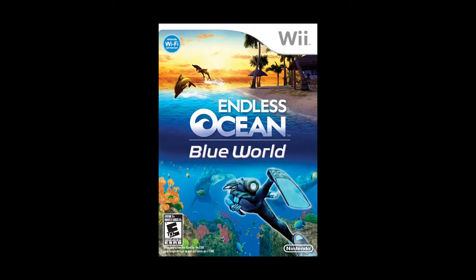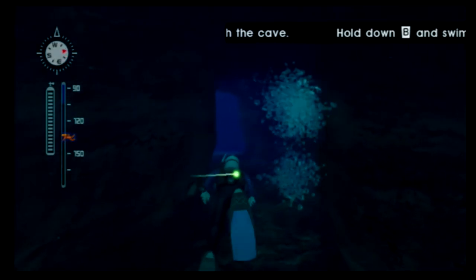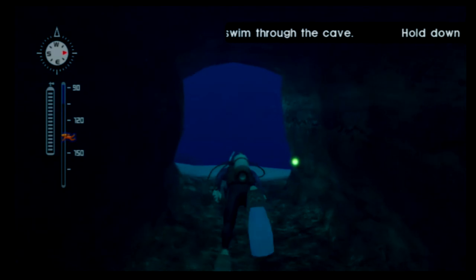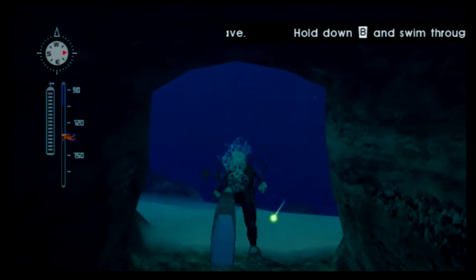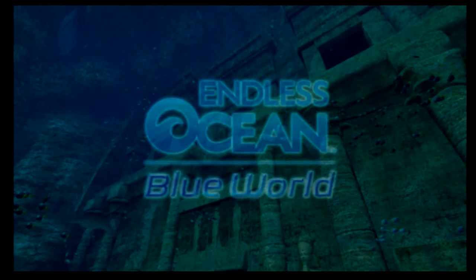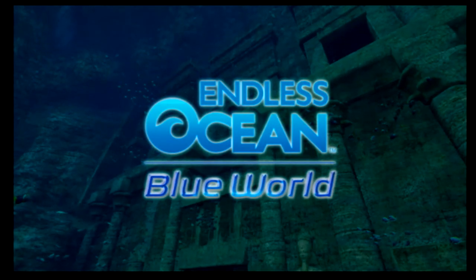Next up is Endless Ocean Blue World. I talked about Endless Ocean in the last video, and since I'm trimming my collection down to games I'll actually play again, I only need one Endless Ocean game — and this is the better one. The graphics are improved, the areas are bigger, and you can now sell treasure you find and upgrade your equipment for more of an adventure side. It's still that scuba diving slow life game — nice and relaxing. It's a cool scuba diving simulation with nothing else quite like it, so if you're into slower, relaxing games, check it out.